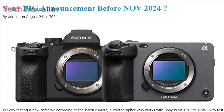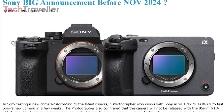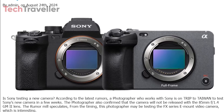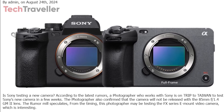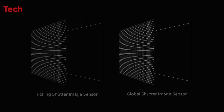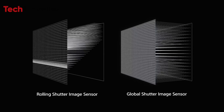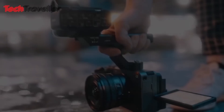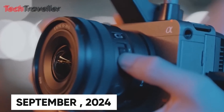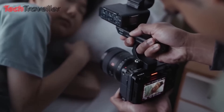Recent rumors have sparked excitement among videographers and tech enthusiasts alike, suggesting that the upcoming Sony FX3 II could be the next big thing in the world of video-centric cameras. One of the most talked-about features is the potential inclusion of a global shutter, which could significantly elevate the camera's capabilities. However, before we get too carried away, it's important to examine what we know, what we're speculating, and whether this camera truly has the potential to be a game-changer.